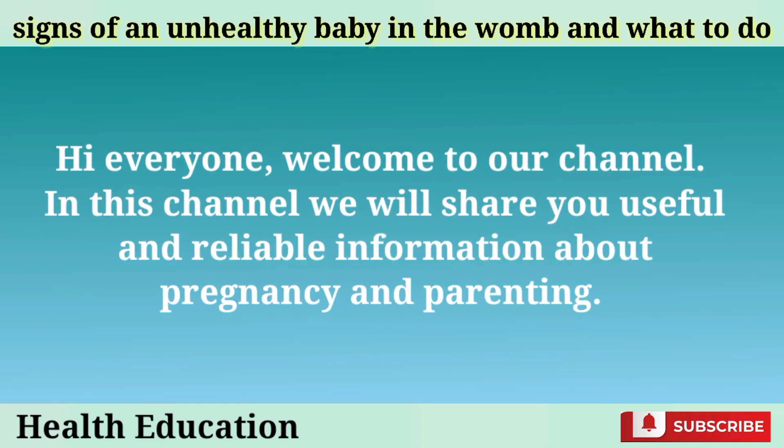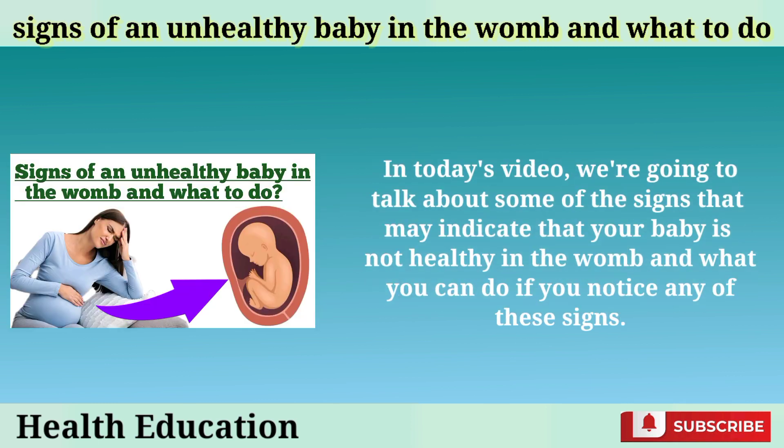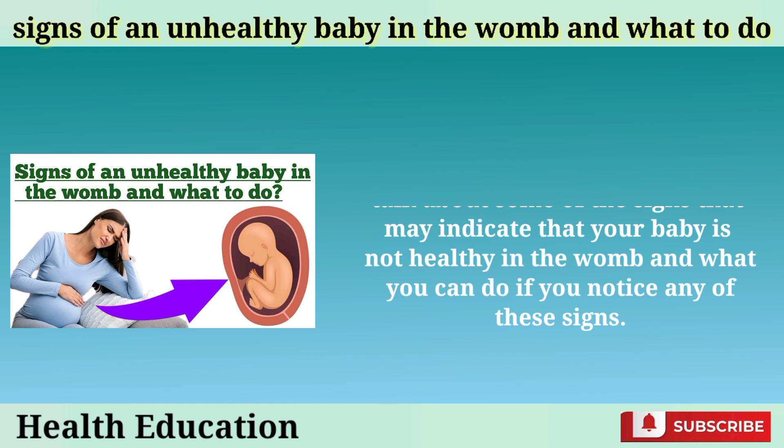Hi everyone, welcome to our channel. In this channel we will share you useful and reliable information about pregnancy and parenting. In today's video, we're going to talk about some of the signs that may indicate that your baby is not healthy in the womb and what you can do if you notice any of these signs.